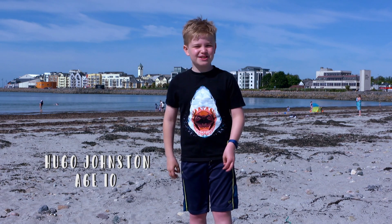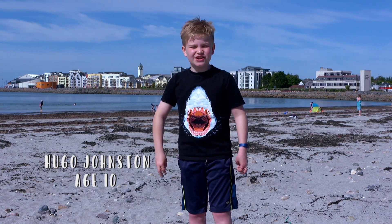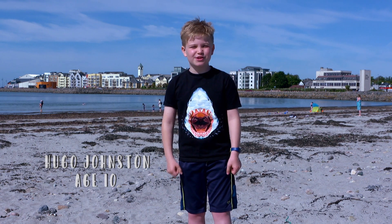Hi, my name is Hugo Johnston and I'm here at Grattan Beach in Salthill looking for mermaids' purses.